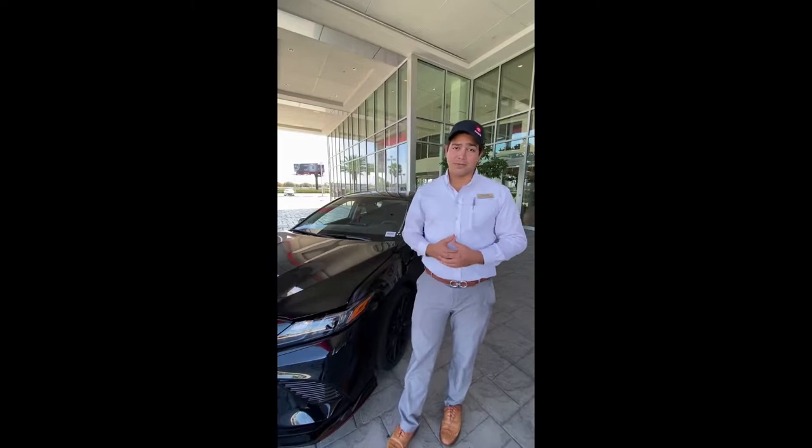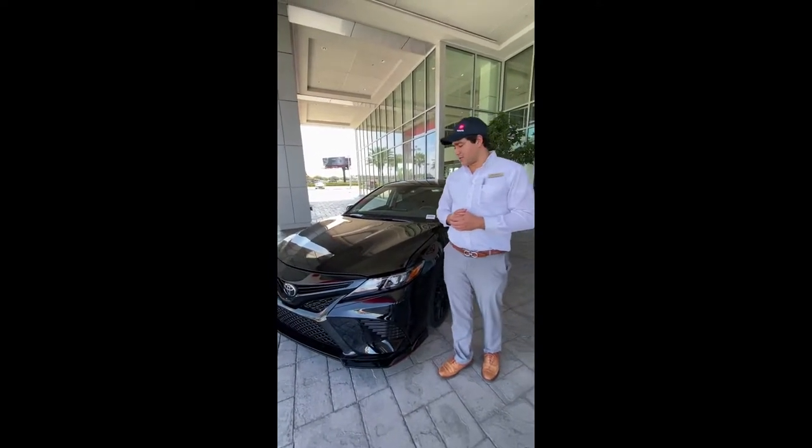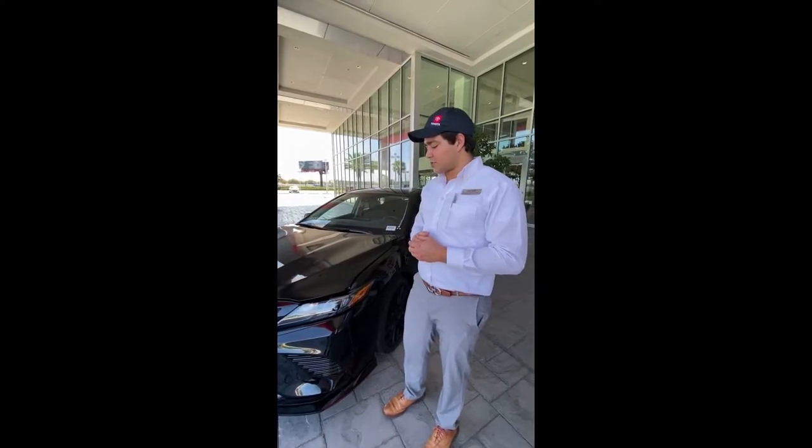Today we're going to talk about the Toyota TRD Camry. This car makes me really excited because you're not just buying an appearance package — you're buying performance directly from Toyota.